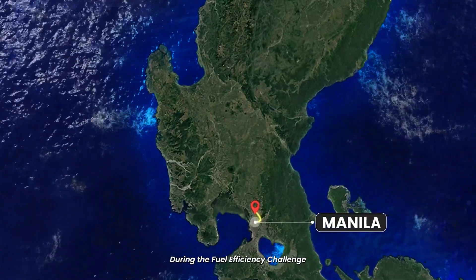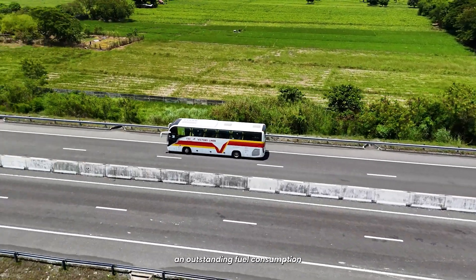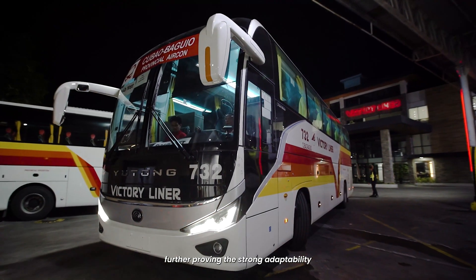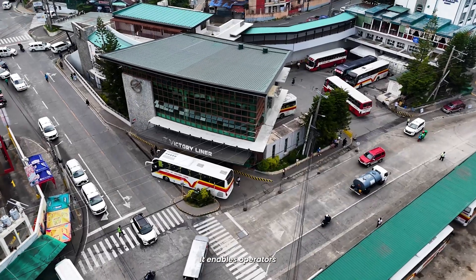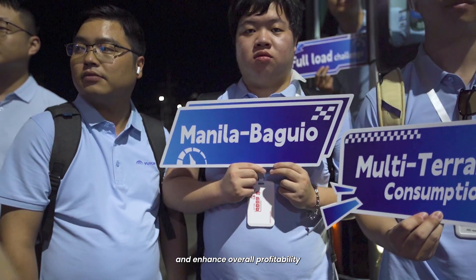During the Fuel Efficiency Challenge in the Philippines, the C12 Pro achieved an outstanding fuel consumption as low as 3.65 km per liter, further proving the strong adaptability and tangible value of Yutong's fuel-saving technologies across diverse global operations. It enables operators to significantly reduce operating costs and enhance overall profitability.